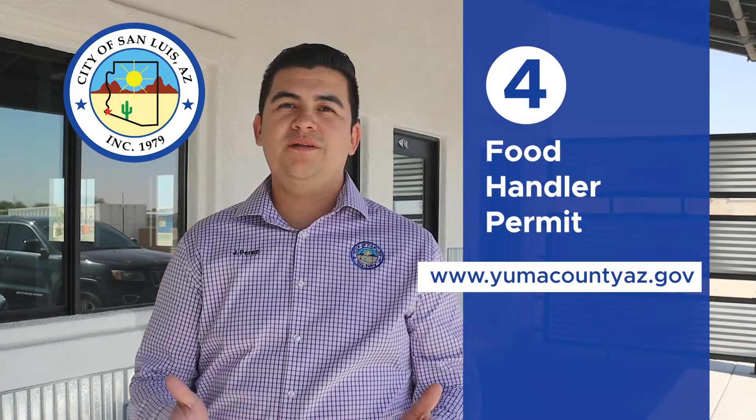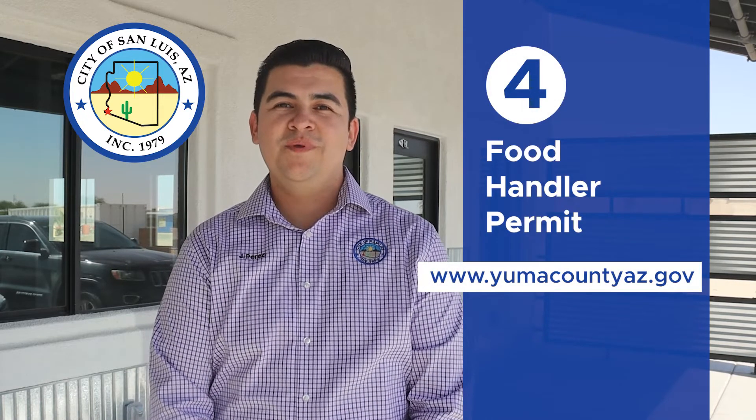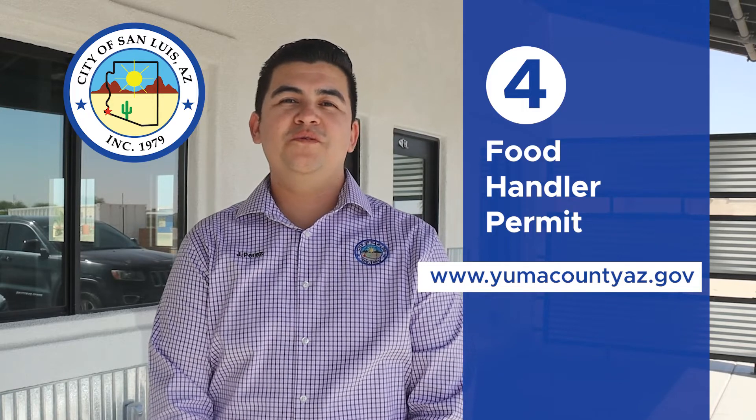If you are a food vendor, you need to obtain a food handler permit from the Yuma County Health Department. For more information, go to the Yuma County website.